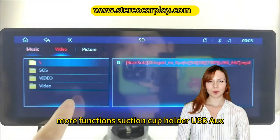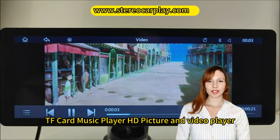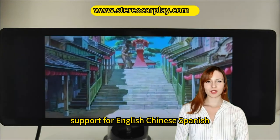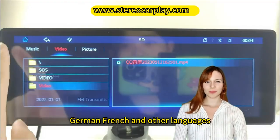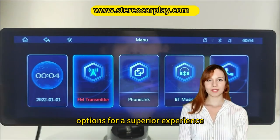More functions: suction cup holder, USB, AUX, TF card music player, HD picture and video player. Support for English, Chinese, Spanish, Portuguese, Russian, German, French and other languages, giving you more function options for a superior experience.